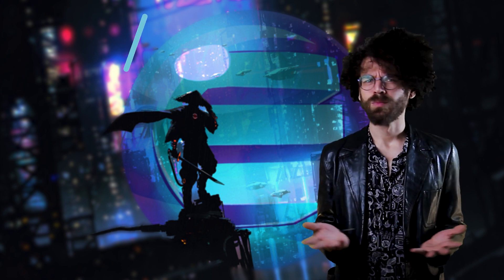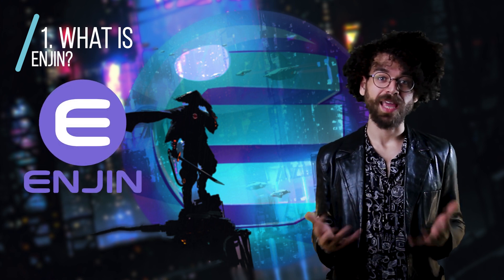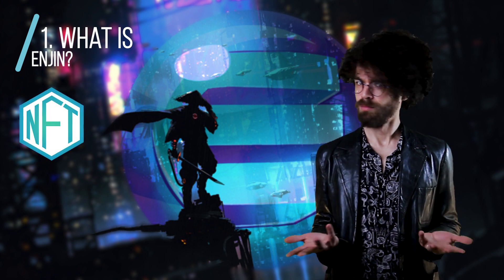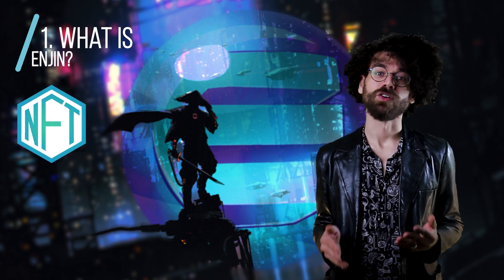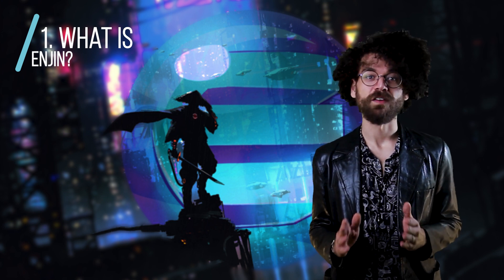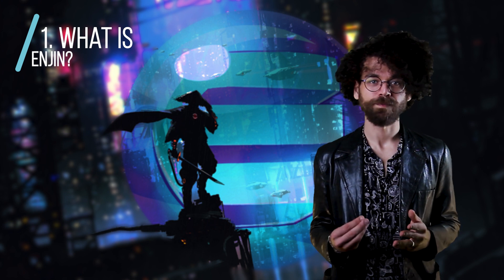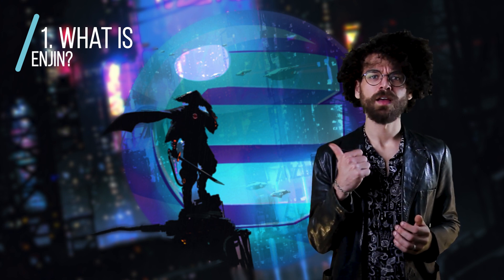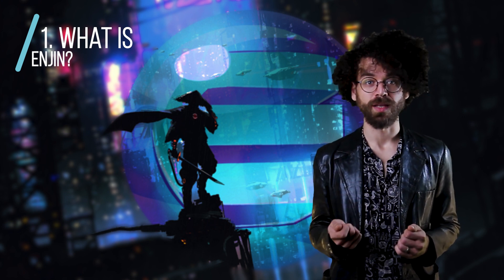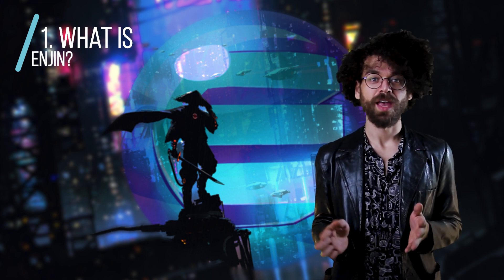Enjin is a blockchain-based gaming platform that focuses on the development of NFTs — non-fungible tokens. A fungible token is something like regular money. If you have five $1 notes and you trade them for a $5 bill, your money has equal value and is exchanged equally even though it's changed form.